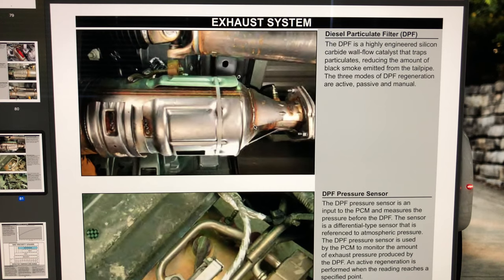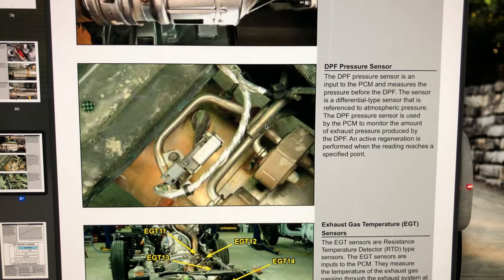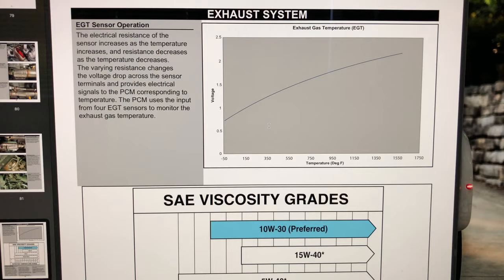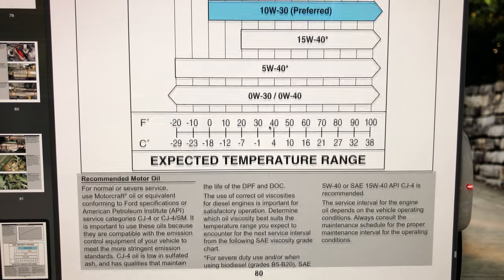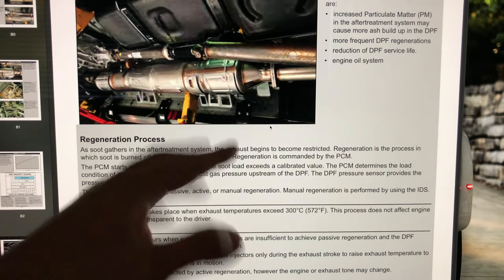The DPF is a highly engineered silicon carbide wall-flow catalyst that traps particles, reducing the amount of black smoke emitted from the tailpipe. The three modes of DPF regeneration — which is cleaning the soot from the DPF — are active, passive, and manual. The emission system has DPF pressure sensors, EGT sensors, and NOx sensors so it can detect how much NOx your truck is producing.